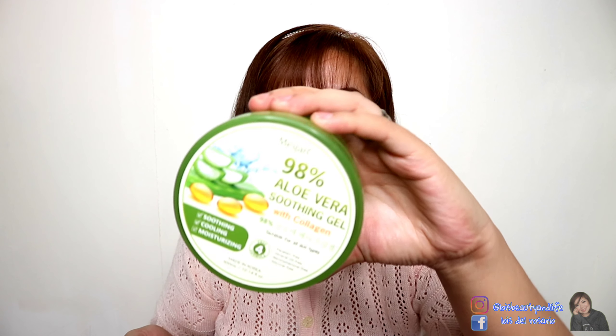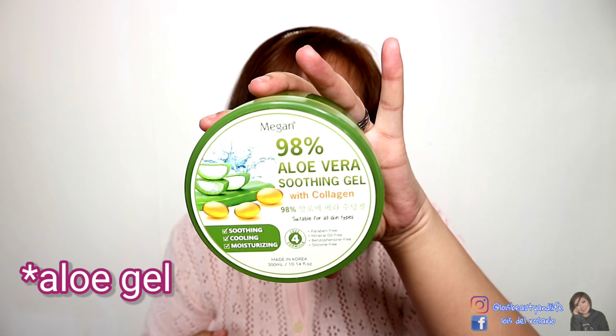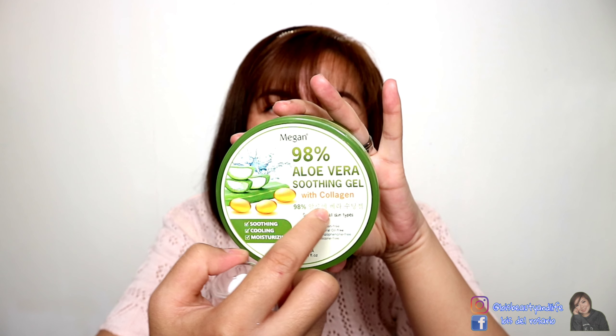I'm going to start with the aloe gel. Aloe gels are really popular these days because they have a lot of good effects on the skin. It claims to be good for all skin types. They have a new skincare series — an aloe vera skincare set — and I got two of their aloe vera skincare products. This is the Aloe Vera Gel 98% Soothing Gel with Collagen. What I really liked right away is that it differs from other aloe gels because it has collagen, which is really good for your skin.